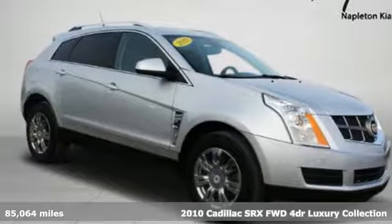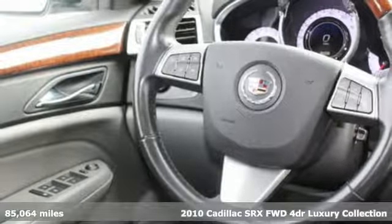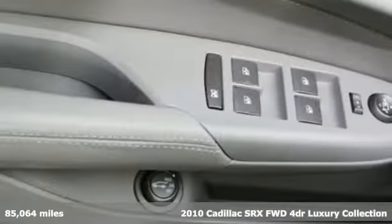It's a 2010 Cadillac SRX. To achieve greatness, one must dare to be great. Shape your world in a Cadillac.